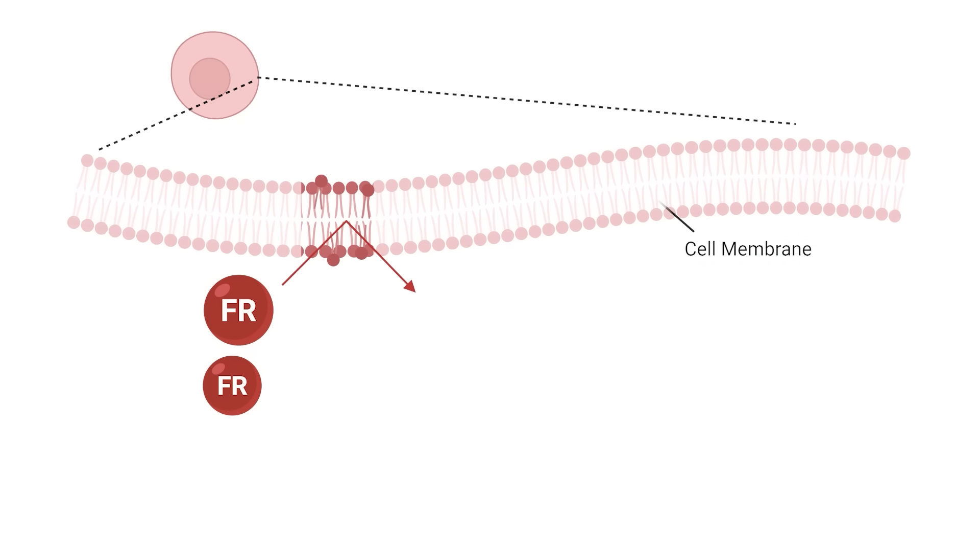For example, if a free radical were to damage the cell membrane, the cell membrane may experience a change in its properties, like a stiffening of the membrane or an inability to exchange molecules in and out of the cell as readily. That's just one of many examples. The point is free radicals cause damage within the cells if they are overabundant.